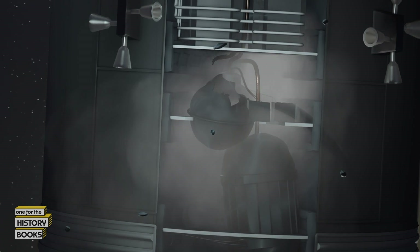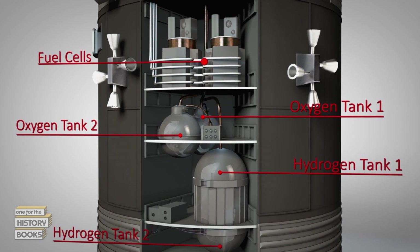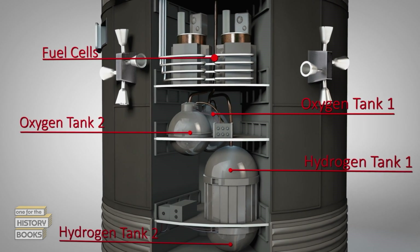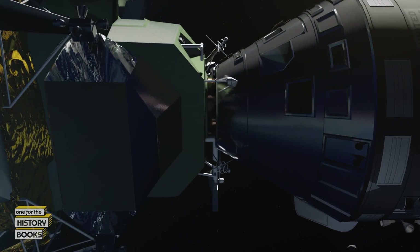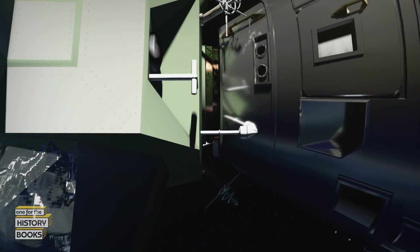What happened on the service module was a double failure. A manifold blew out that took out both fuel cell power systems. There was no power on the vehicle except for the batteries in the command module. The quick-thinking crew tries to close the hatch between the command and lunar modules to protect their oxygen supply, but the hatch lid won't stay shut, so they secure it with a strap.